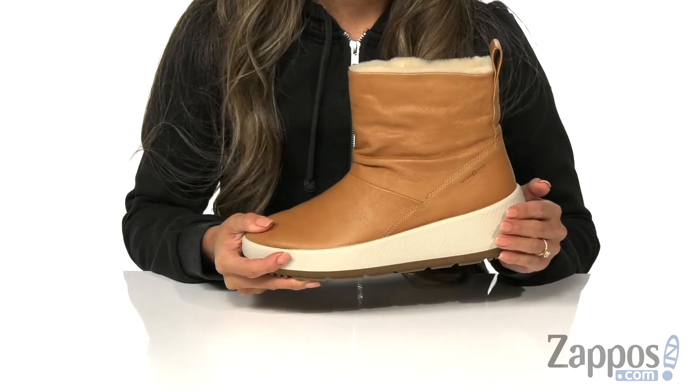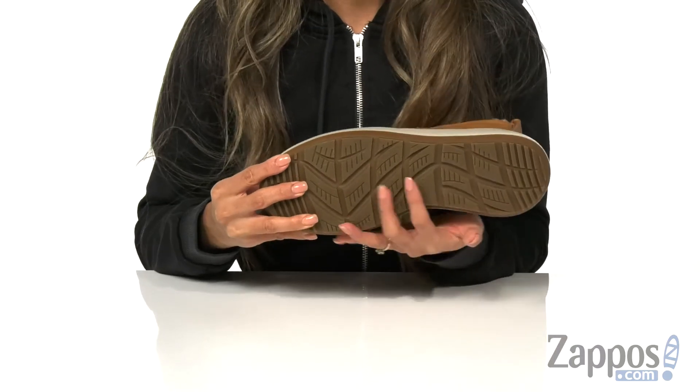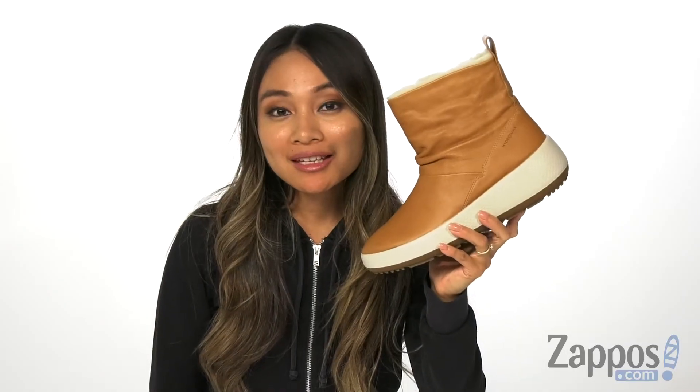There is a TPU and PU wedge midsole for that added boost in height, and it's all on top of a durable rubber outsole that has great traction. Long lasting and durable, these boots are by Echosport.